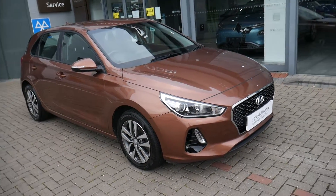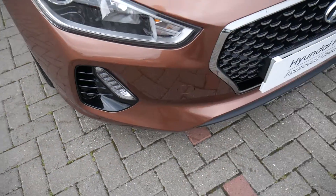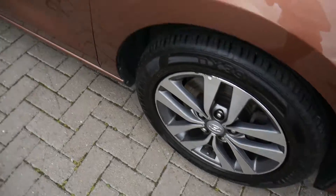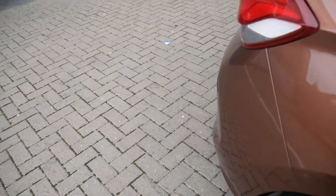It looks absolutely stunning and comes very well equipped. You've got your LED daytime running lights, autonomous emergency braking behind the radar there, alloy wheels, body-coloured mirrors and door handles. In the back you've got your parking sensors and parking camera.